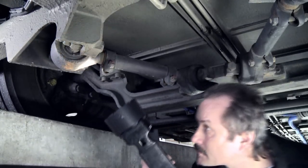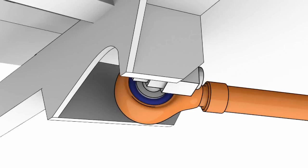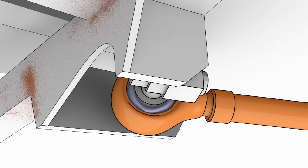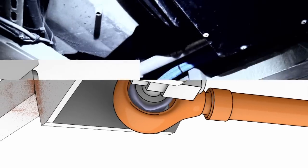Huge forces act on the fastening points of the anti-roll bars. In particular, attention must be paid to deformations at the force application points as well as cracks. A displacement of the bearing elements indicates excessive wear.